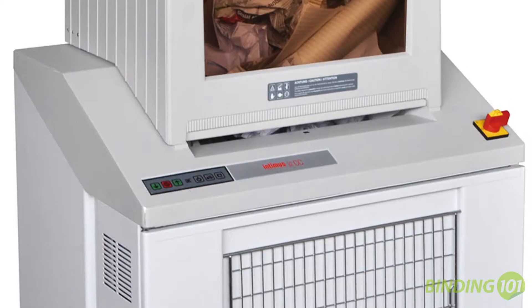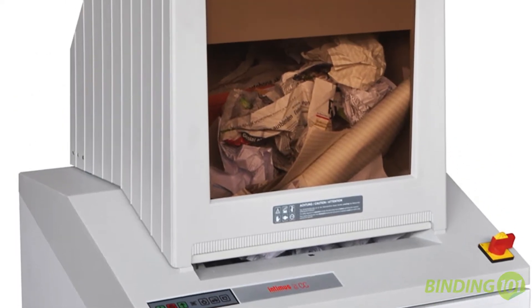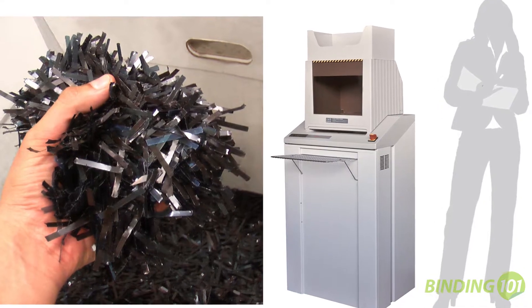The Intimus 852CC is a high-capacity, level 3 industrial and pharmacy shredder that is also great for large offices, government buildings, and more.